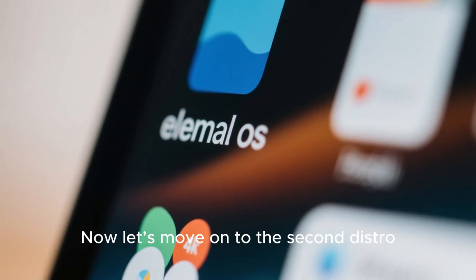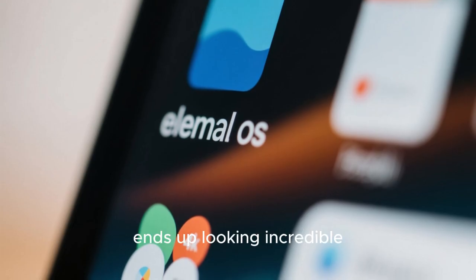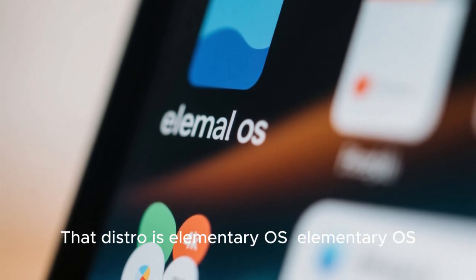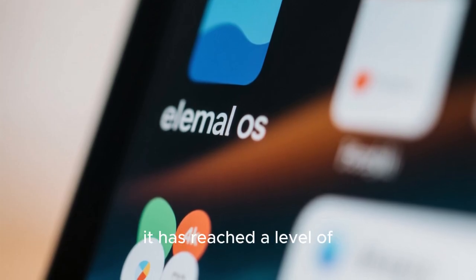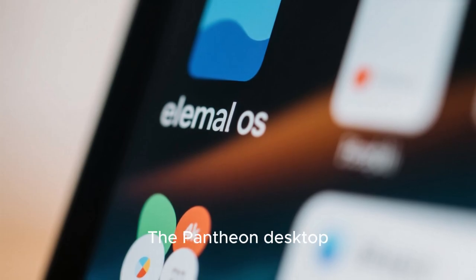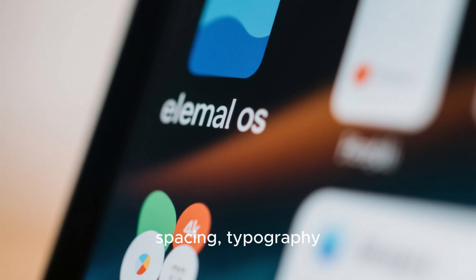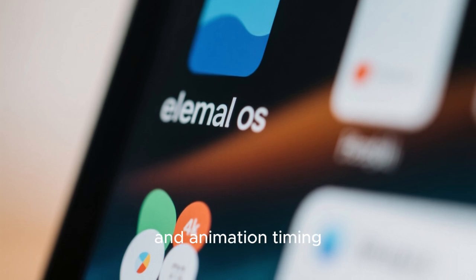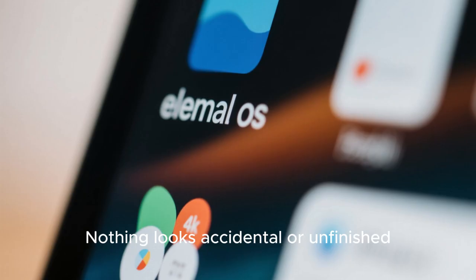Now let's move on to the second distro, which takes a very different design philosophy but still ends up looking incredible. That distro is Elementary OS. Elementary OS has always been known for its beauty, but in recent versions it has reached a level of refinement that genuinely challenges macOS. The Pantheon desktop environment is built with an obsessive focus on consistency, spacing, typography, and animation timing. Every element feels intentional — nothing looks accidental or unfinished.